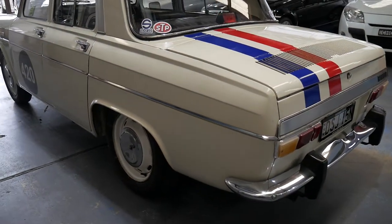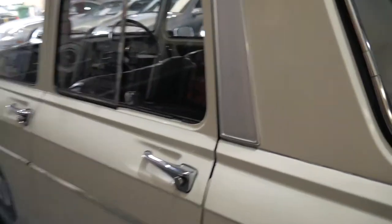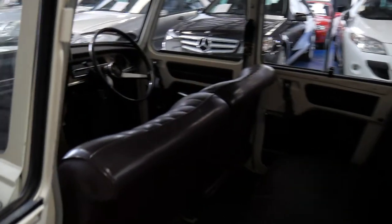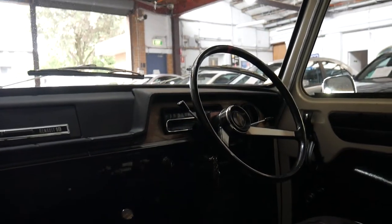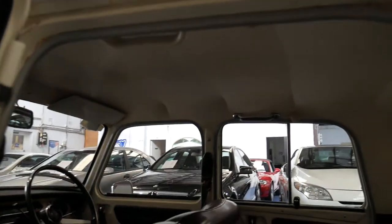Beautiful old English white with the dark chocolate brown interior. It's got two keys. You'll see here it's just a little bit dark inside, but you can see the overall condition of this interior is absolutely immaculate. The dashboard doesn't have severe cracks all through it, and the hood lining is in particularly good condition.